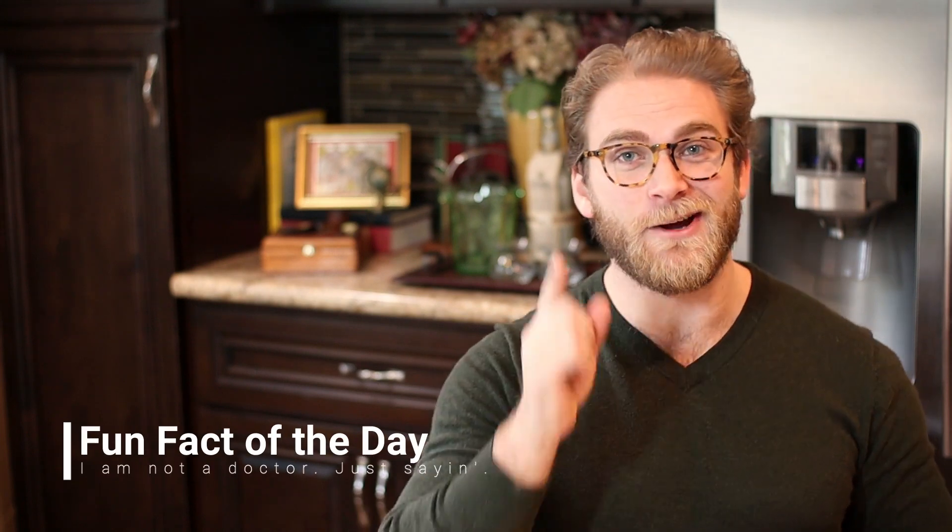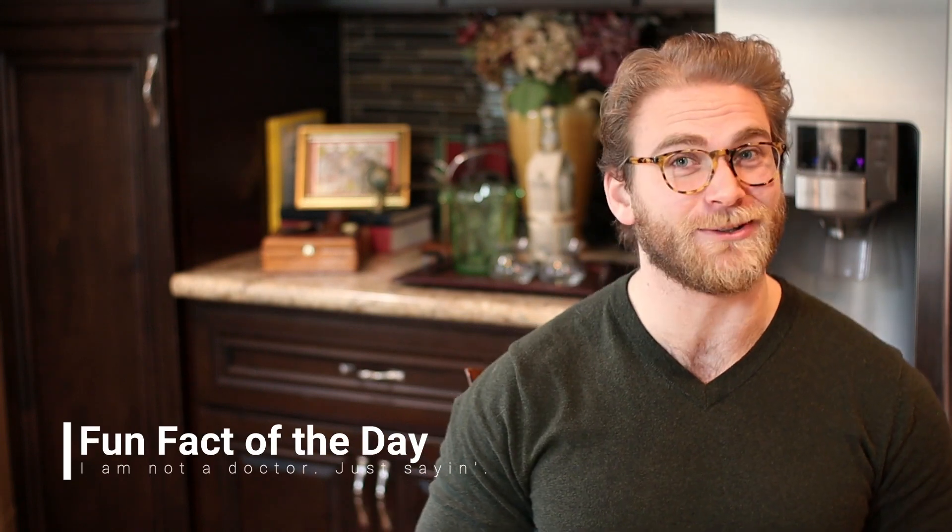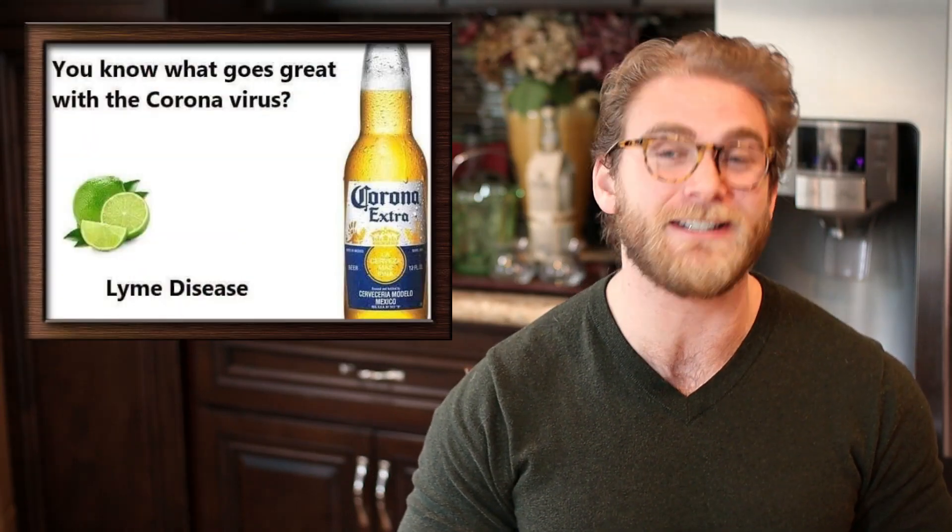What's up guys? James here with fun fact of the day. I hope you guys are having a fantastic day, learning lots, and getting stuff done. Today we are talking about the latest and scariest thing on the market: coronavirus.